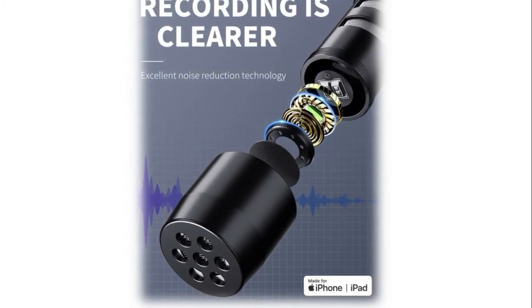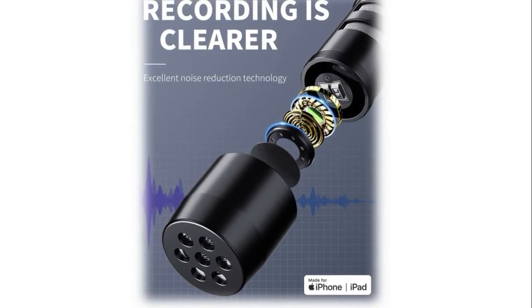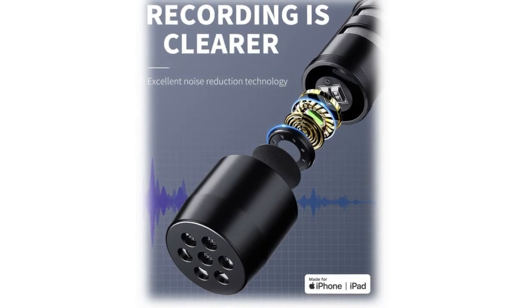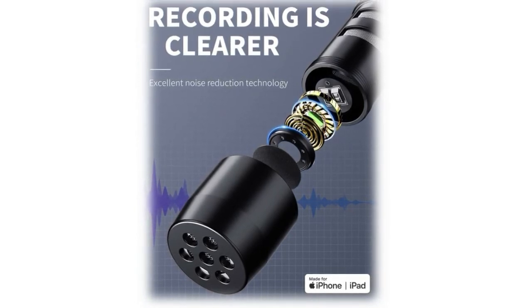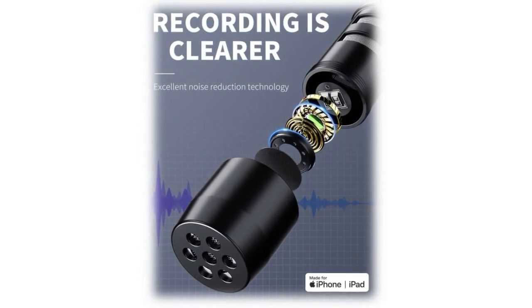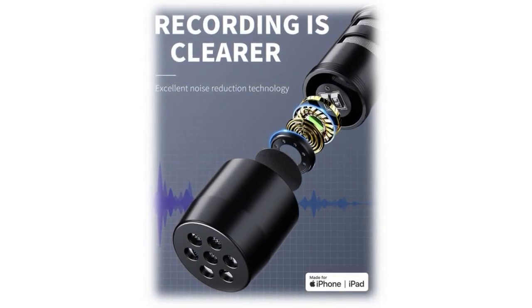This omnidirectional lavalier microphone supports a high frequency range of 16kHz to 20kHz, capturing clear sound around the microphone with an omni pickup pattern. The lapel lavalier mic features a highly sensitive sound pickup mic head, helping it pick up your voice with a higher sample rate and restore your voice without distortion, compared to built-in phone microphones.